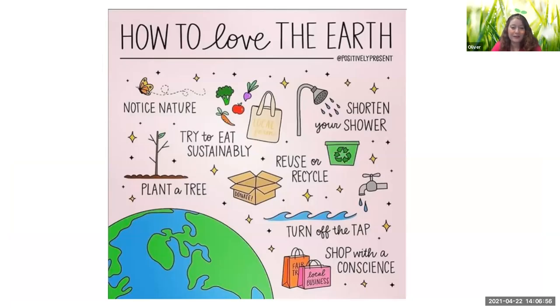Something else you can do is eat sustainably — that means eating your fruits and vegetables. You can plant a garden or a community garden, which can help the earth. And how about just using less water? If you shorten your shower, that can really help the earth, because water is not free. Turn off the tap when you're not using it. Do you recycle at school or at home?